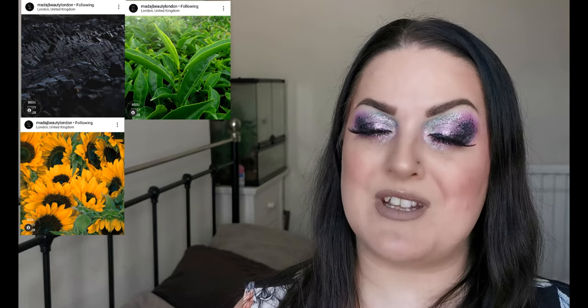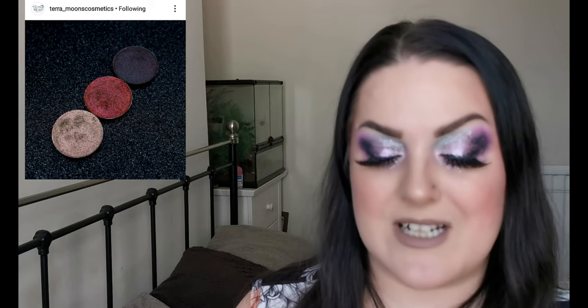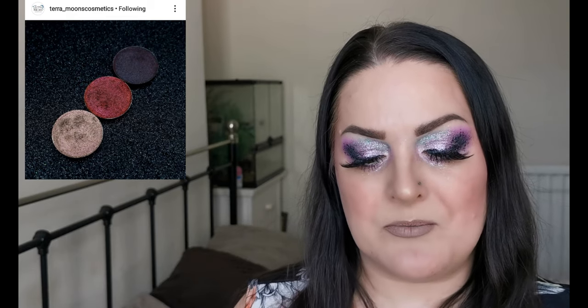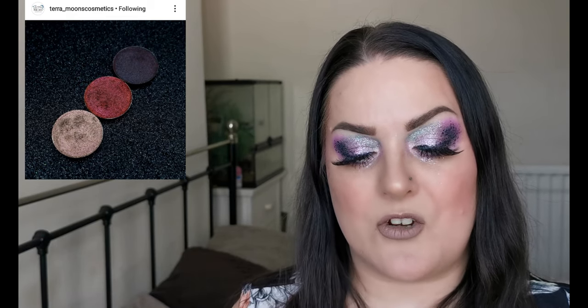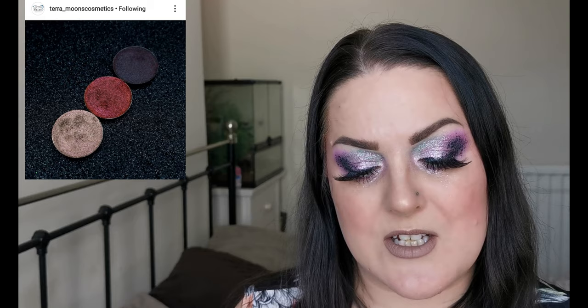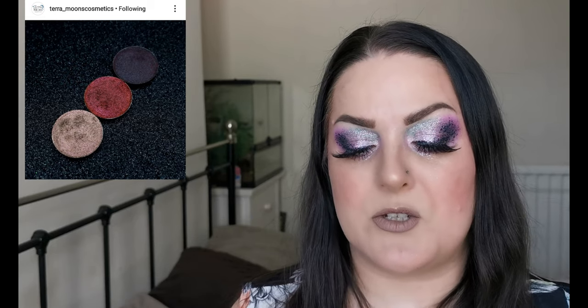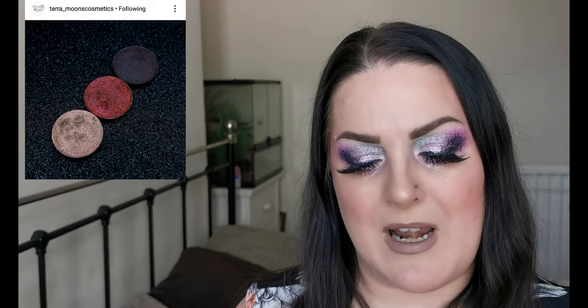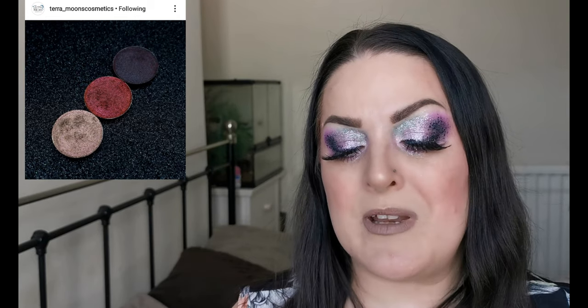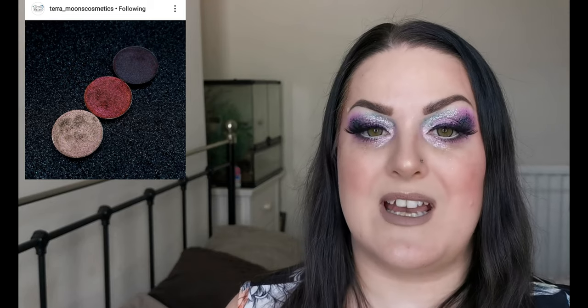Moving on, we have Terra Moons Cosmetics and they are launching three new black-based extreme multichromes. From left to right we have Hyperion, which is a bronze pink green gold multichrome; in the middle is Centauri, a red orange bronze and green multichrome; and finally on the right is Blood Moon, a black red orange and plum multichrome. They will be launching on April 16th at 7 p.m. EST.